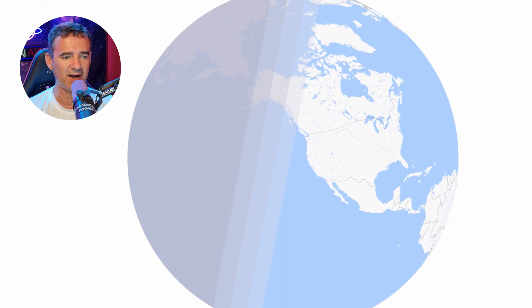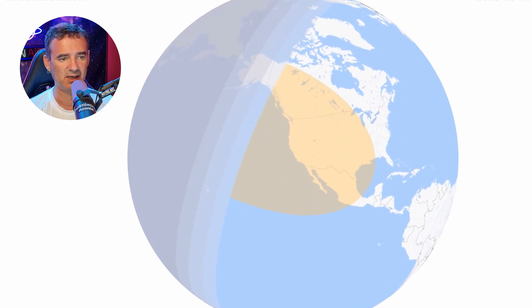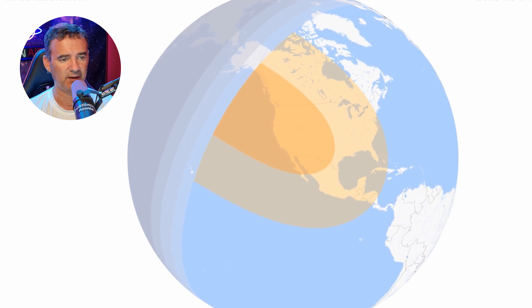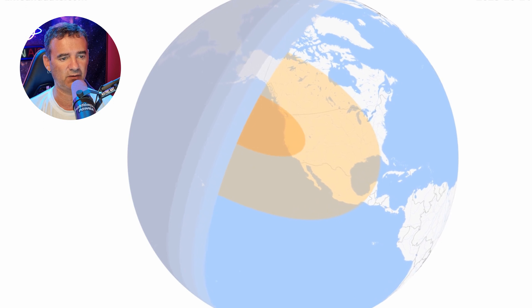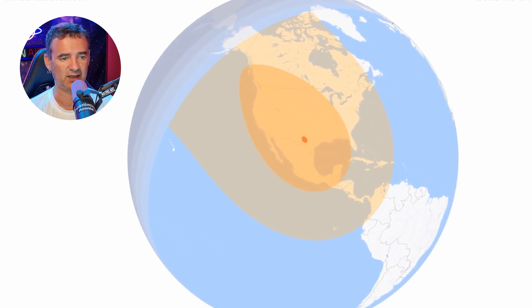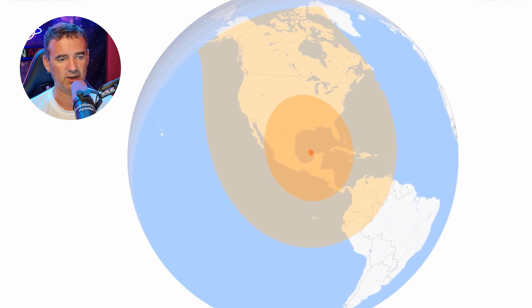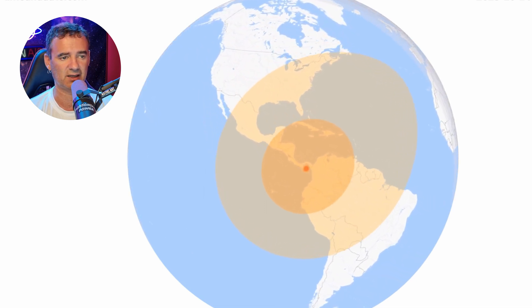This is where the eclipse will be visible on earth. North America has the luck to be watching, at least most of it. South America and Latin America also have good visibility positions to watch this eclipse.